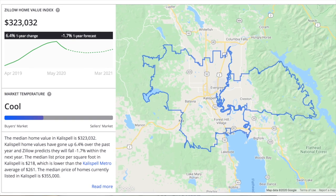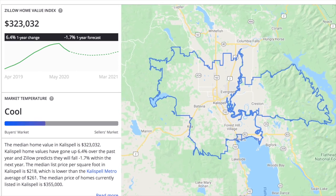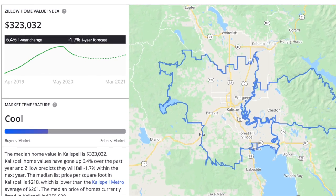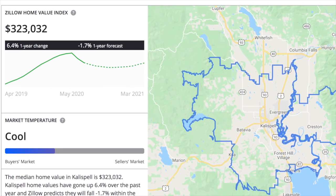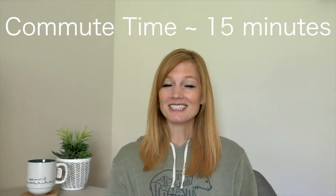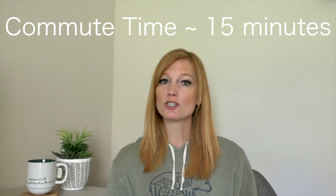The median price for a home in Kalispell is just over $323,000 — meaning half of listed homes are higher and half are lower. Some of the more affordable housing will be in Evergreen and southern Kalispell, while pricier options tend to be in northern Kalispell and eastern downtown. That said, you can find a smattering of price points throughout the entire city.